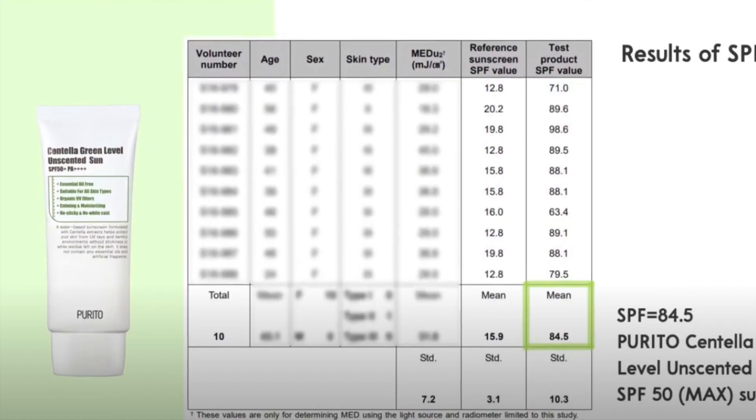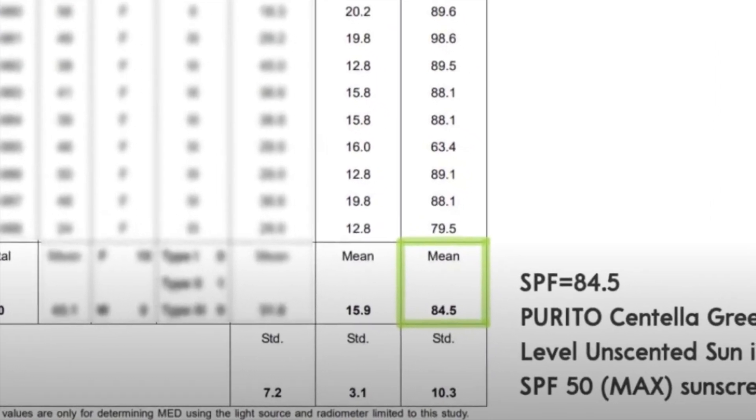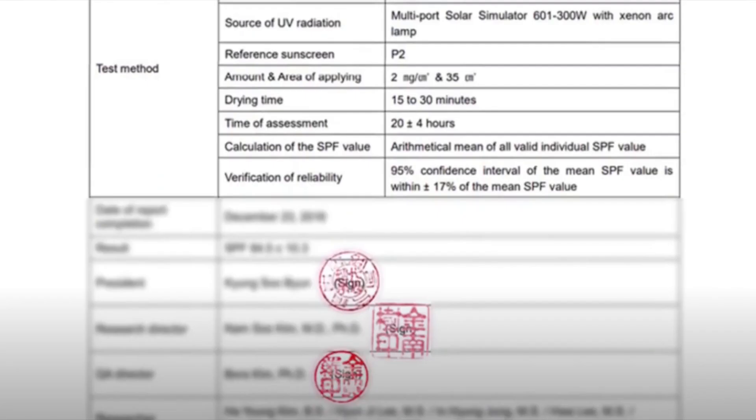Everything I talk about is my opinion based on my previous knowledge and some resources that I have found. I will link any resources I found down below so you can go look into those yourself if you would like. The Purito Centella sunscreen has an SPF of 50 plus — that's what they advertise. On their YouTube page, they actually say it has an SPF of around 84 and they show test results from this.